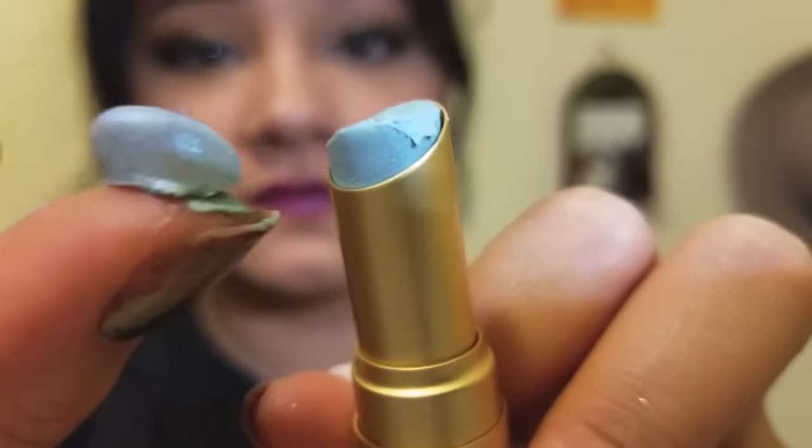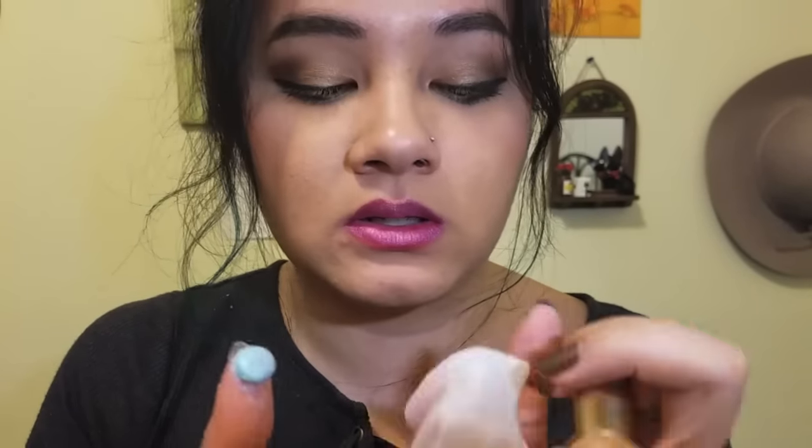Unicorn Tears just broke on me — look how much came off. That is so annoying. It's definitely my fault because I think I put too much pressure on it when using the makeup wipe.